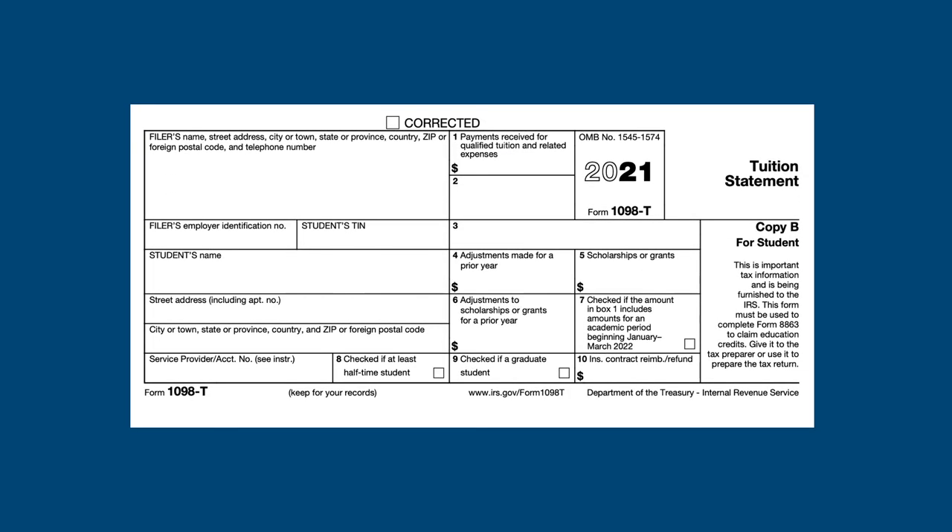Education expenses are reported to the student on Form 1098-T. This form gives information on both the institution and the student. The most important boxes on this form are Box 1, Amount Paid for Tuition and Fees, and Box 5, Scholarships. The scholarships must be subtracted from the tuition paid to arrive at eligible expenses. Also note the two check boxes: one indicating half-time enrollment and another indicating graduate study — if that box is checked, the student is not eligible for the American Opportunity Credit.